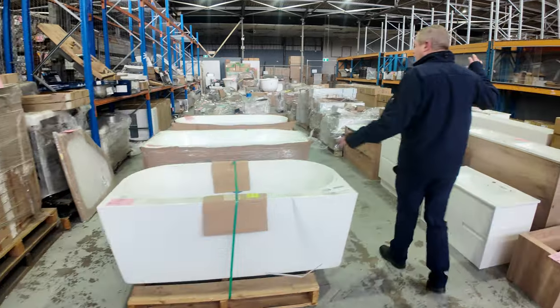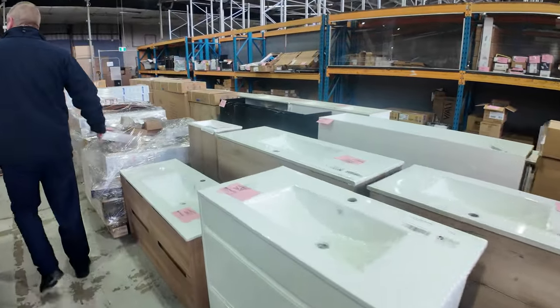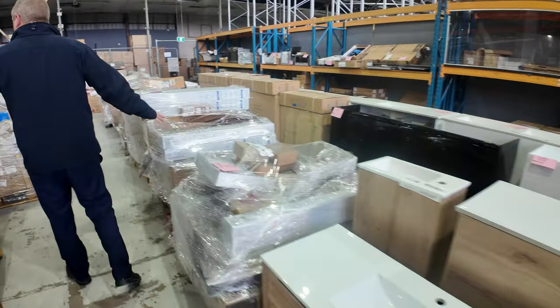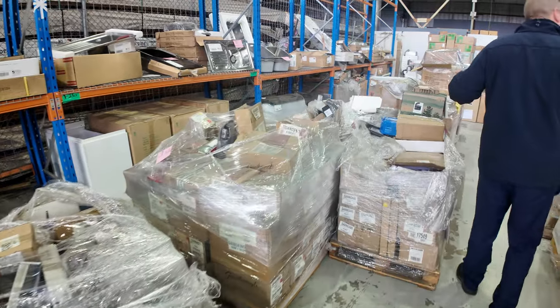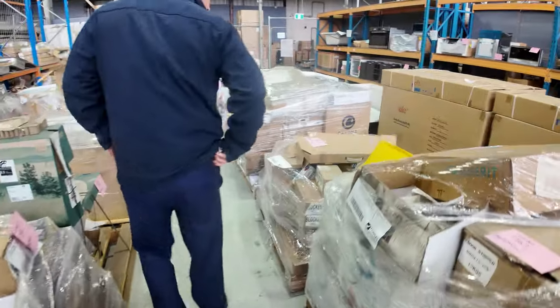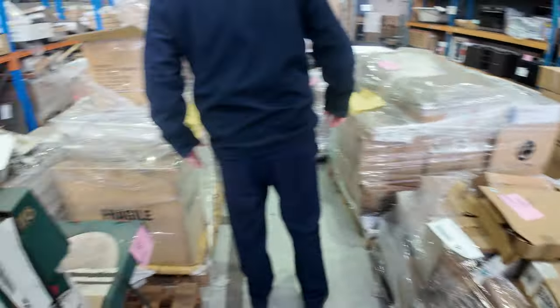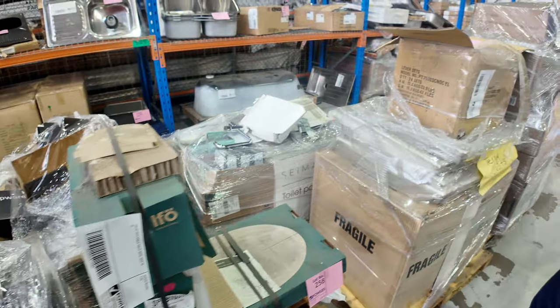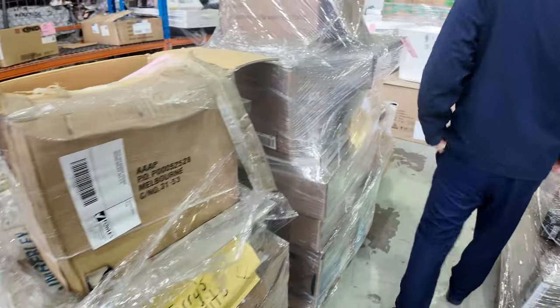Down through here we've got loads of freestanding bathtubs, also vanity units — freestanding and wall hung. And get a load of all these unreserved hardware pallets, folks. I can see big brands there: lots of Gainsborough, Zenith, Methvin, and Ream — Ream gas hot water sets there. Really nice looking gear on all of those.